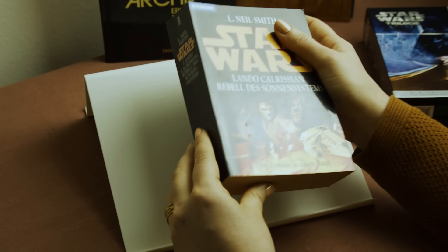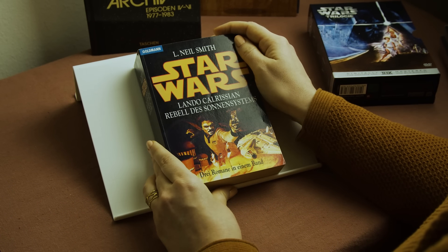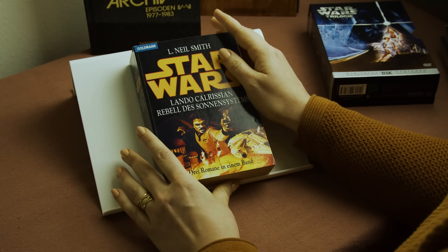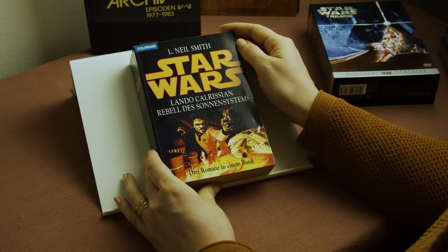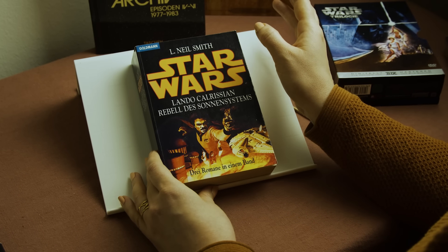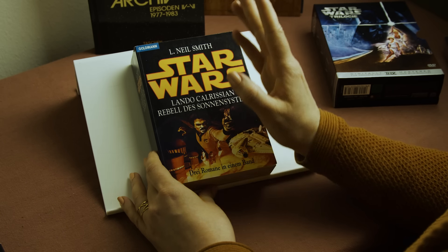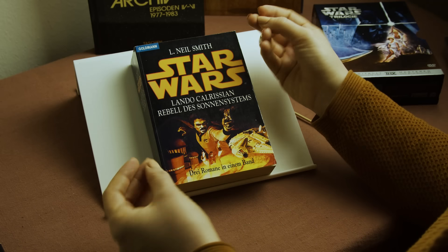Apart from novels like this one, there were also comics — particularly at the start. For a while there were very successful Marvel comics, for example, but then eventually interest kind of petered out and it took a while until the prequels were introduced and interest picked back up.